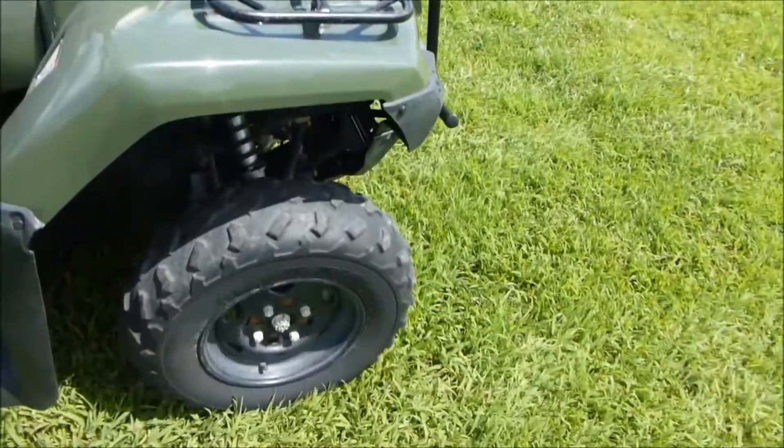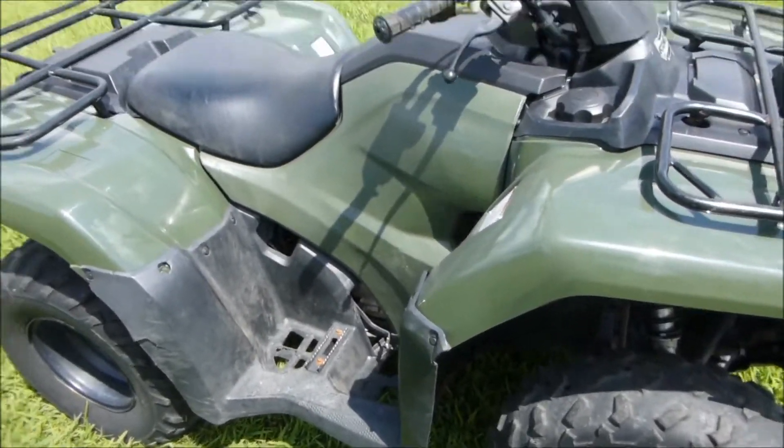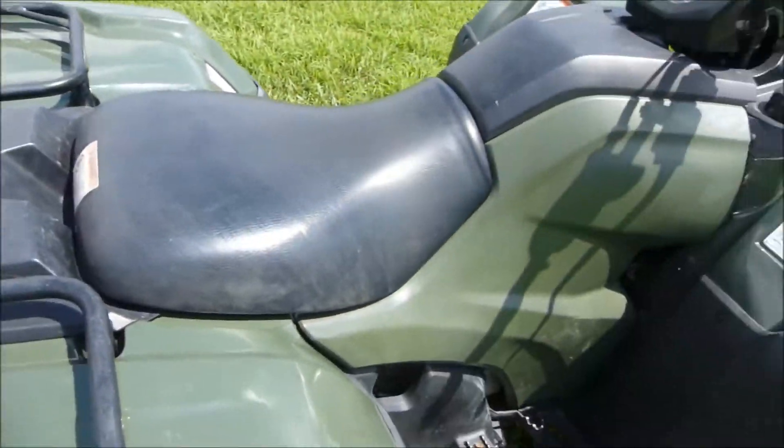It's in good shape. Everything seems to be straight. Plastic seems to be very nice. The seat is nice. There's no tips, grips, or tears on it.